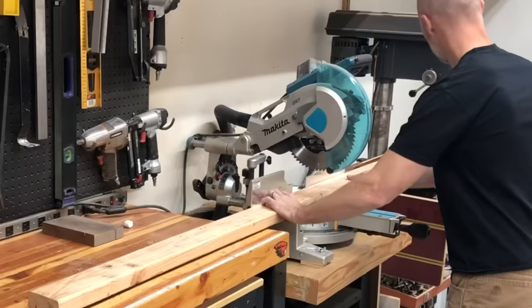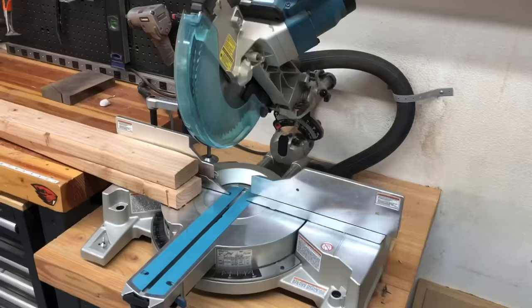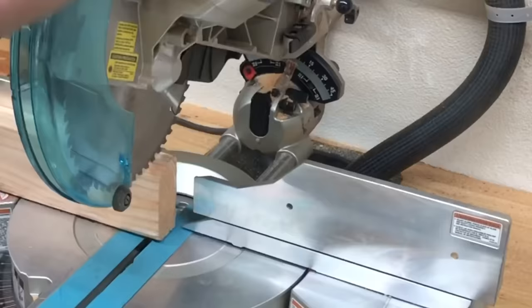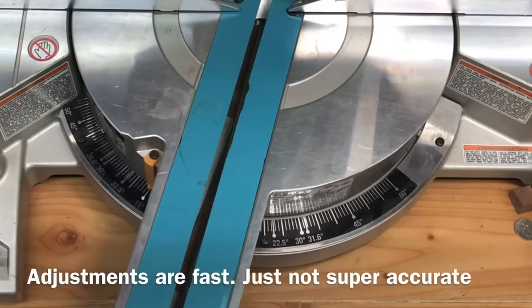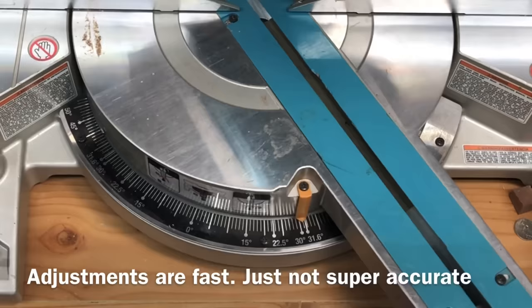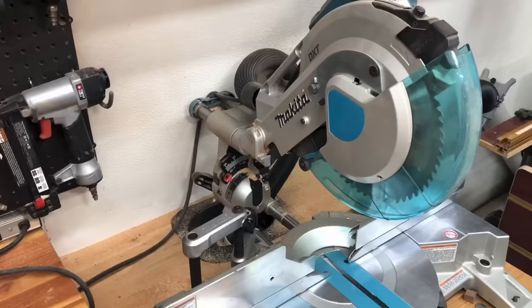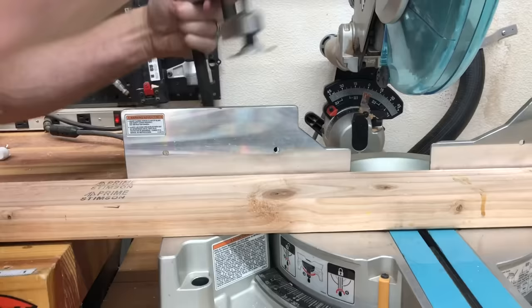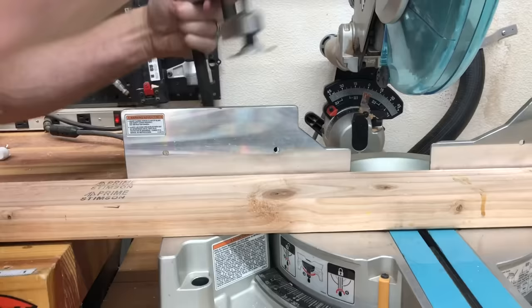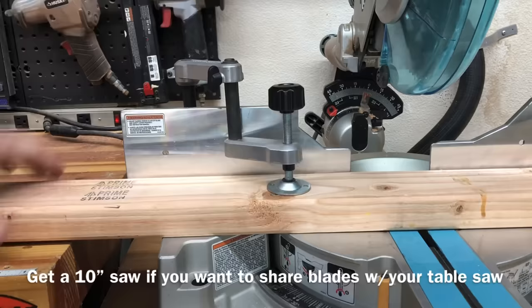The miter saw is one of my least favorite tools on this list, although I do feel like every shop should still have one. It's just so quick and easy for things like cutting a big wide 2x4 or a 4x4 — things you can't really do on a table saw with a jig. The adjustments are good and quick; they just aren't that accurate, so I don't love it. I like my Makita miter saw quite a bit, but I would check out the Bosch and Festool for the absolute best. DeWalt and Makita all make good ones. I'd recommend getting a 10-inch over a 12-inch so the blades are interchangeable with your table saw.